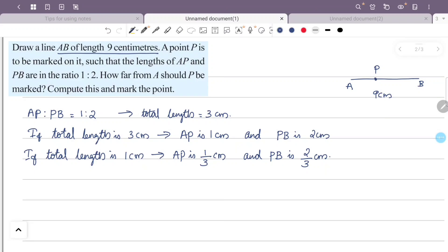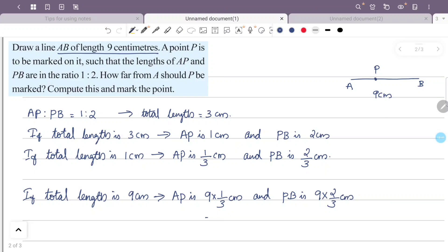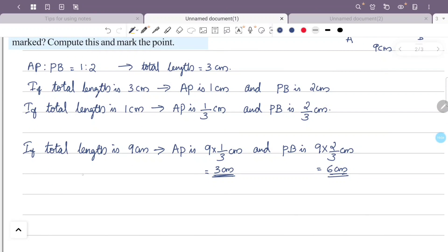So with total length 9 cm, AP is 9 × 1/3 = 3 cm, and PB is 9 × 2/3 = 6 cm. Therefore AP is 3 cm and PB is 6 cm.